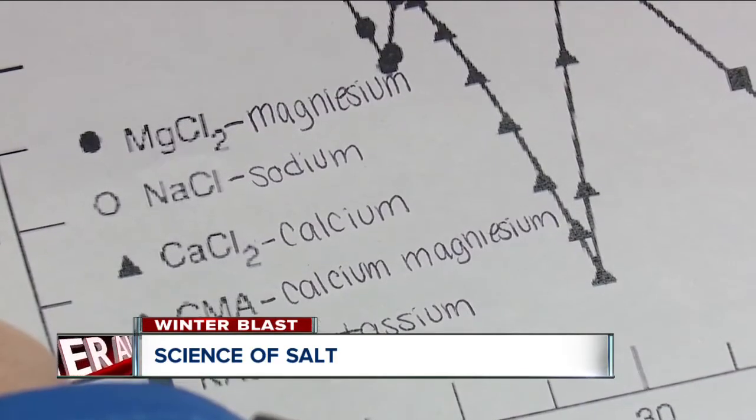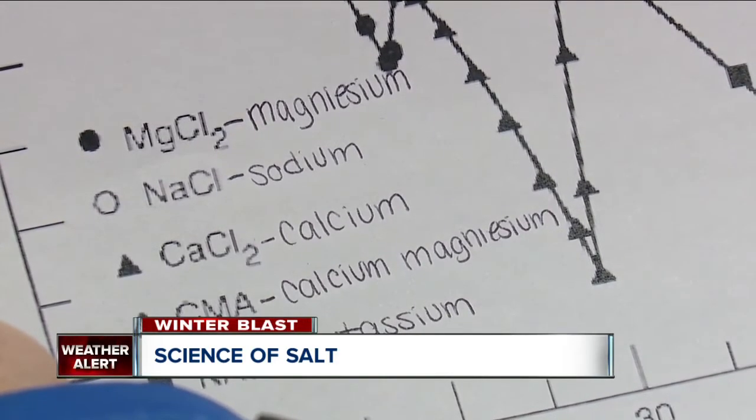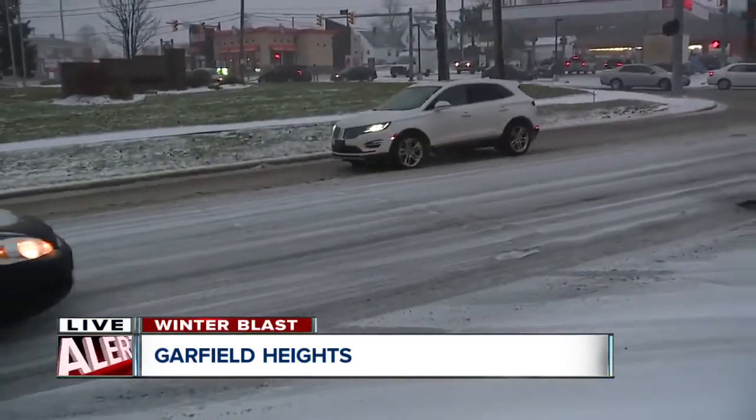ODOT has started to use something called aqua selena, a natural product that has potassium, sodium, and magnesium, plus calcium chlorides. That supercharged salt solution is available locally, so that helps ODOT snag this stuff and get it out on the roads.